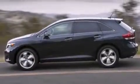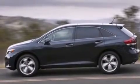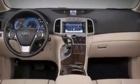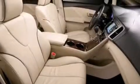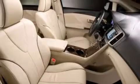Its top features include big 19-inch wheels and traction control and stability control systems. The following features are also included: a low-tire pressure indicator, a power driver's seat, cruise control, and a CD player.